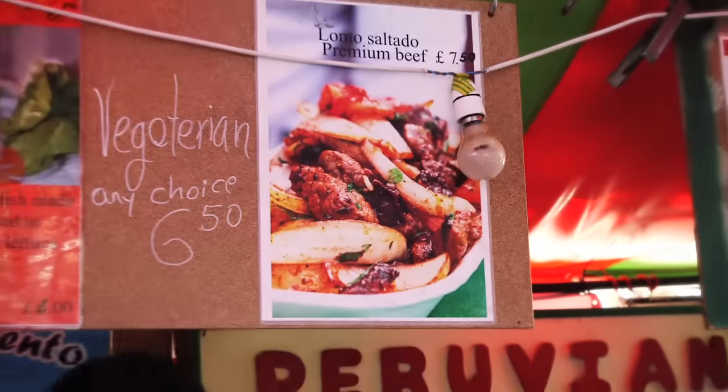Falafel! I spotted some Peruvian food over here so I'm gonna go check it out. They have Lomo Saltado, which is like fries with beef and gravy, and it's one of my favorites.